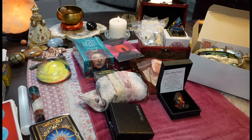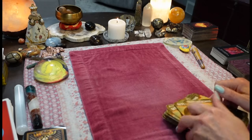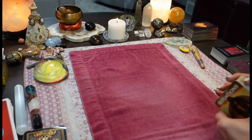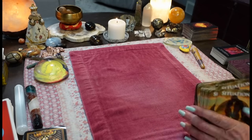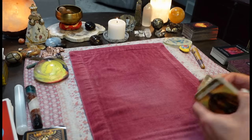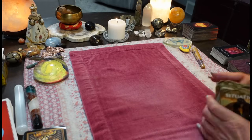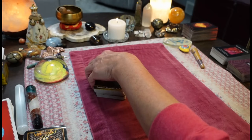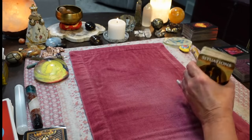Okay everyone, I'm back. Let's jump into the energy and see what's going on around you. Just take what resonates, leave the rest behind. And thank you so much everyone for all of your support — welcome to everybody new here. So Spirit, what messages do you have for my beautiful collective? I hope you guys are having a great weekend.